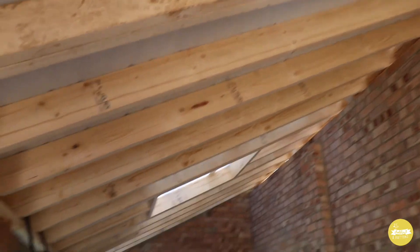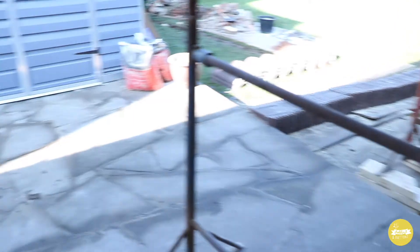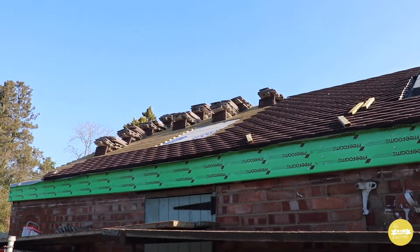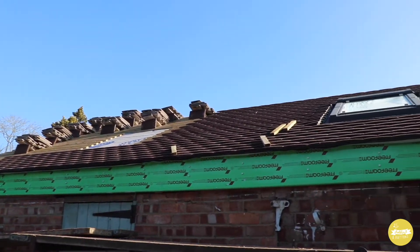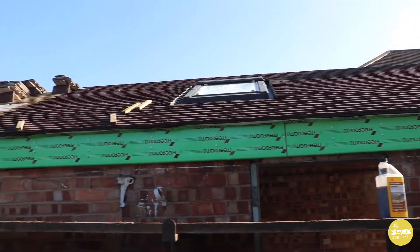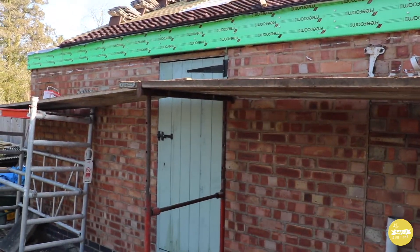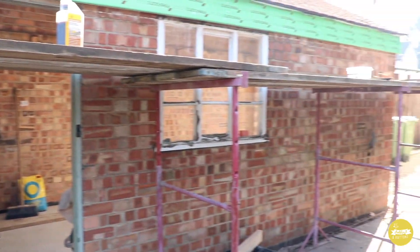Let me take you outside and show you how it's looking. Up there you can see the tiles ready to be laid at the end part, and then this section has all been done, which is looking really, really neat. Loads of progress for just over one week's work — still can't quite believe it.